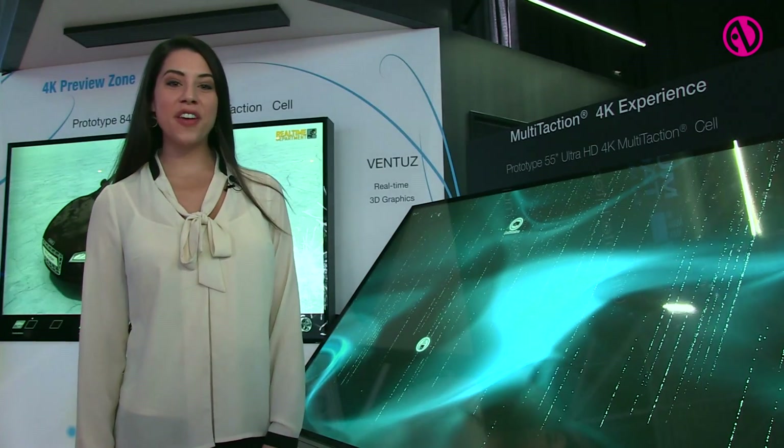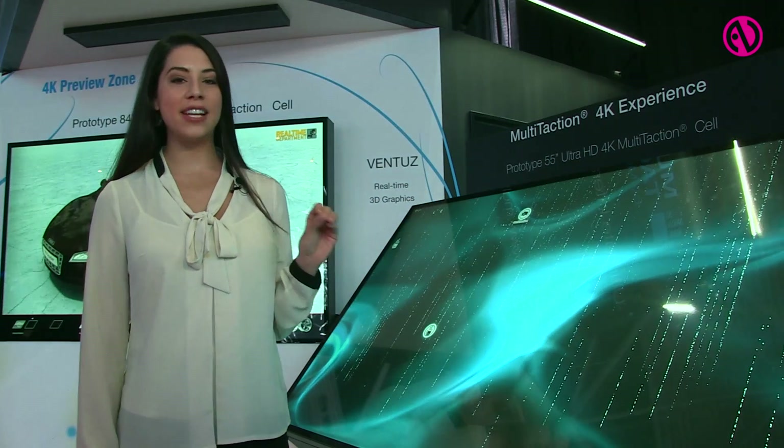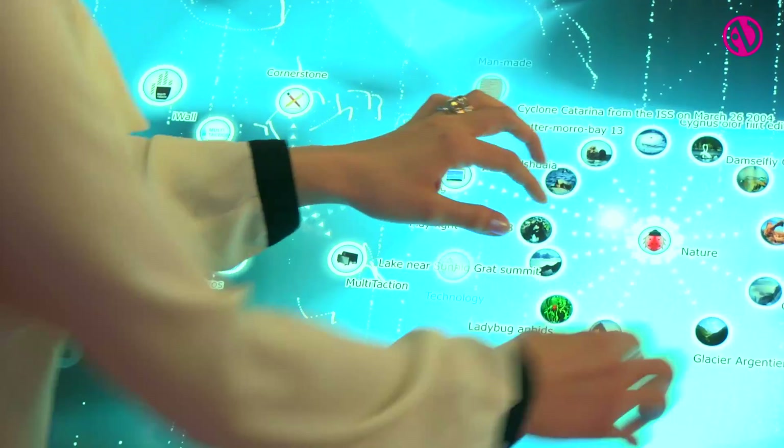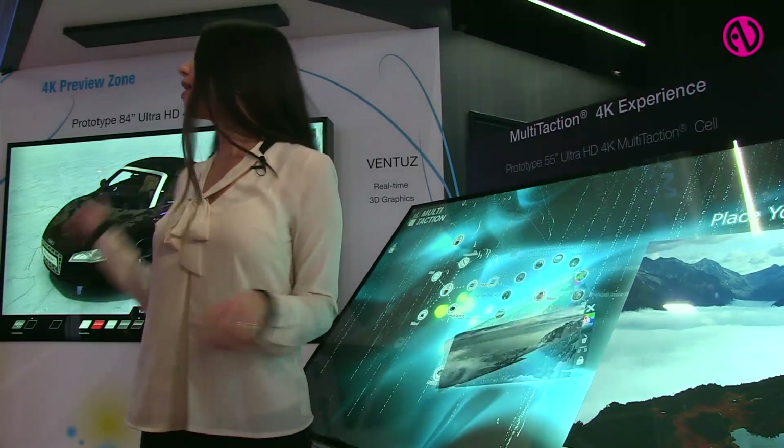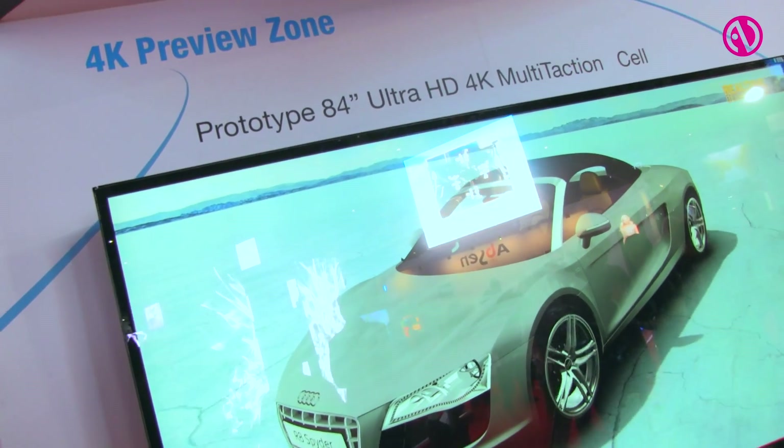We're here with a look at our 55-inch ultra-high-definition 4K prototype. And to my right we have our 84-inch ultra-high-definition 4K prototype.